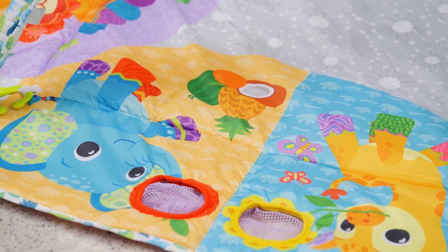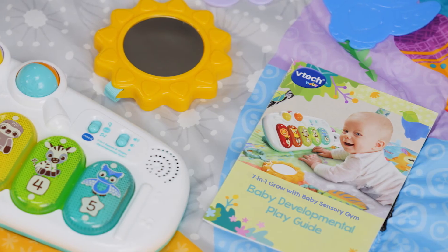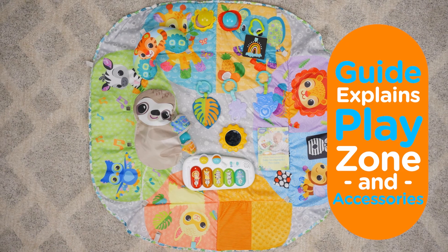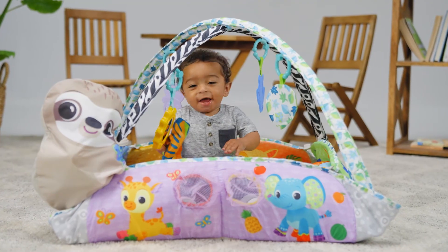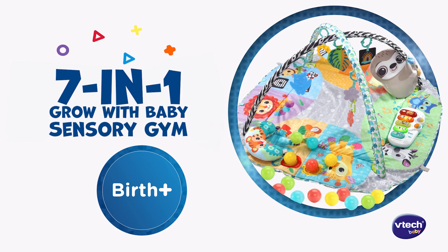The 7-in-1 Grow With Baby Sensory Gym is easy to clean, machine washable and comes with a guide that explains how to use each playzone and accessories to support baby's growth and learning. Bring learning and fun to your baby's developmental journey with the 7-in-1 Grow With Baby Sensory Gym from VTech Baby.